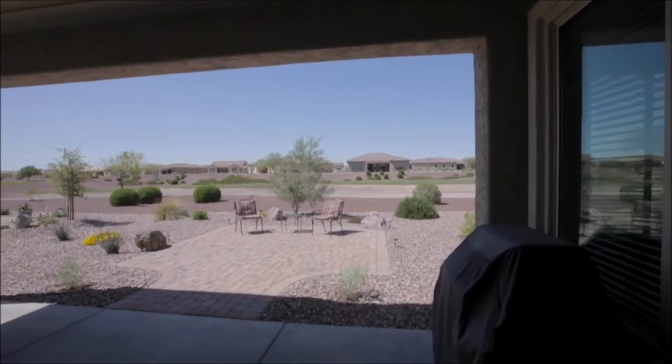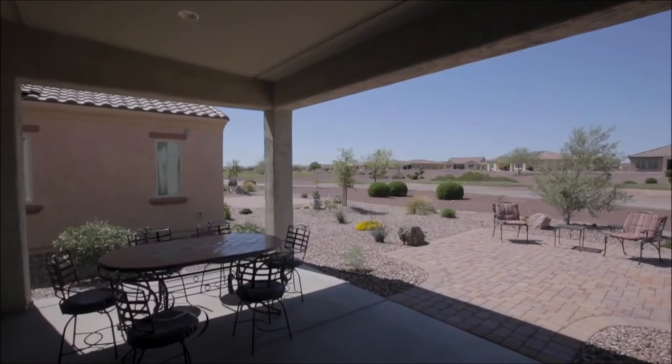In the backyard, we have a covered patio, an extended paver patio, and fabulous golf course views.